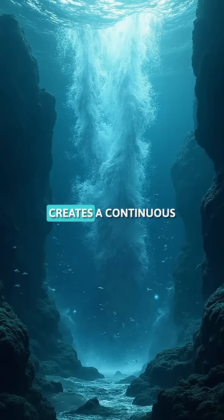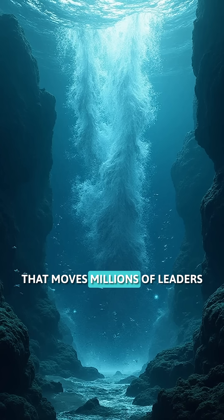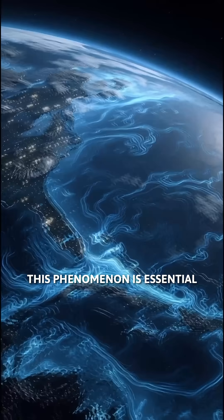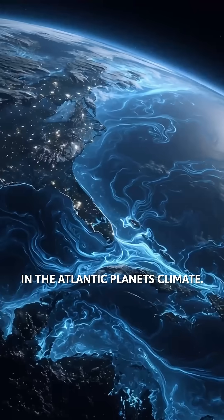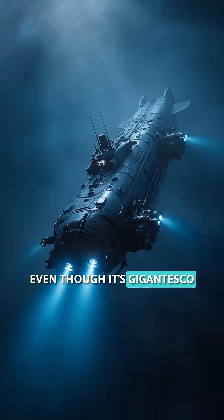This waterfall creates a continuous and powerful flow that moves millions of liters of water every second. This phenomenon is essential for the balance of ocean currents in the Atlantic, helping to regulate the planet's climate.